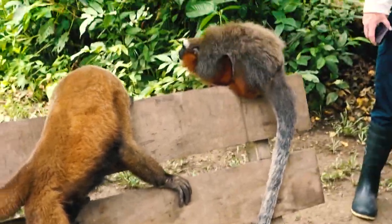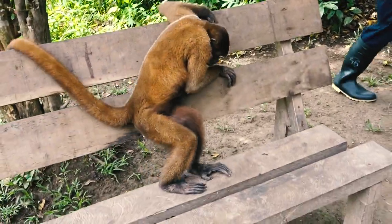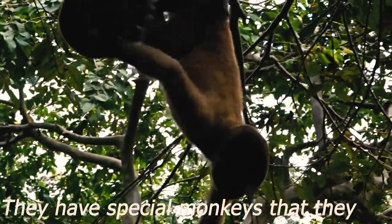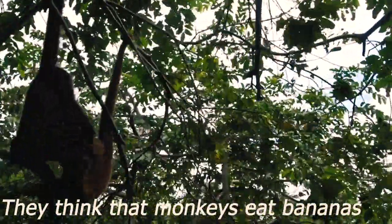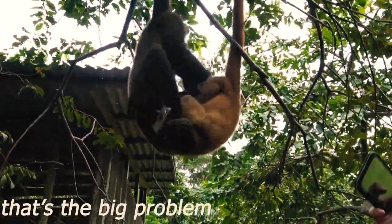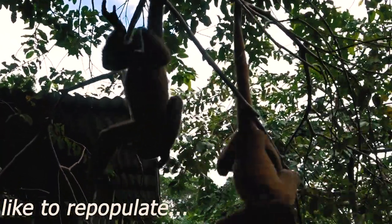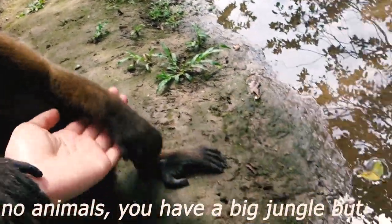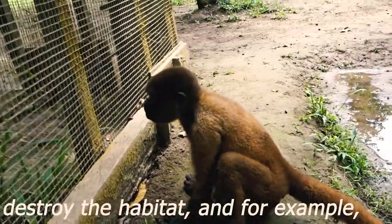For that reason we decided to make this project. The work we have been doing here is to rescue and then release these monkeys back in the forest again. There are many people who rely on the animals. No monkeys, no animals in that place. It's like you have big jungles but it's like a desert. Why? Because people kill, people destroy the habitats.